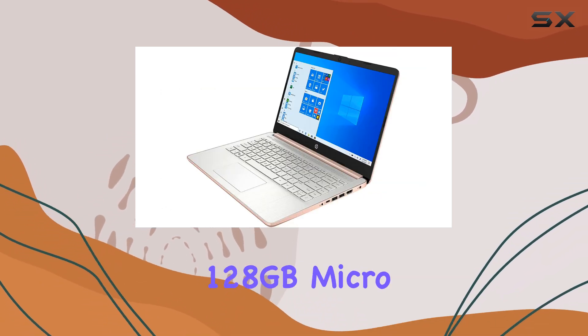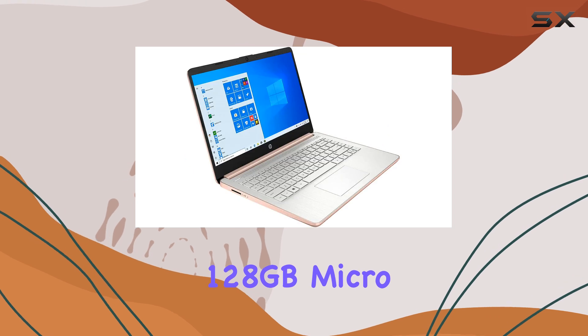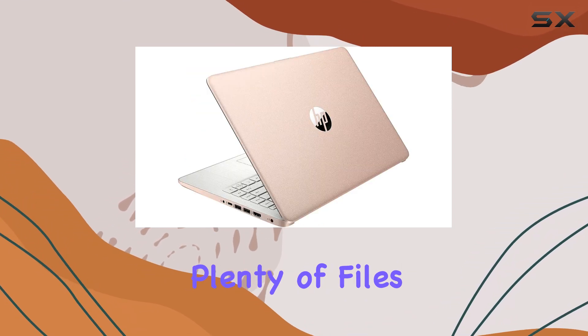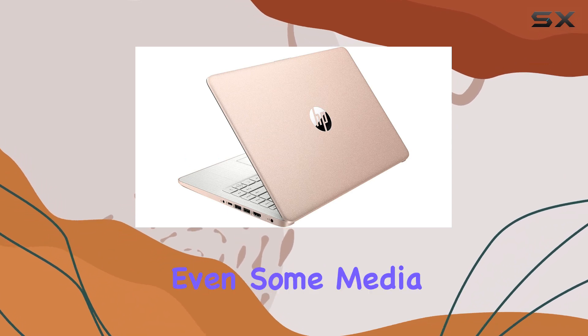Additionally, an included 128 GB micro SD card expands your storage capacity, allowing you to store plenty of files, documents, and even some media content.